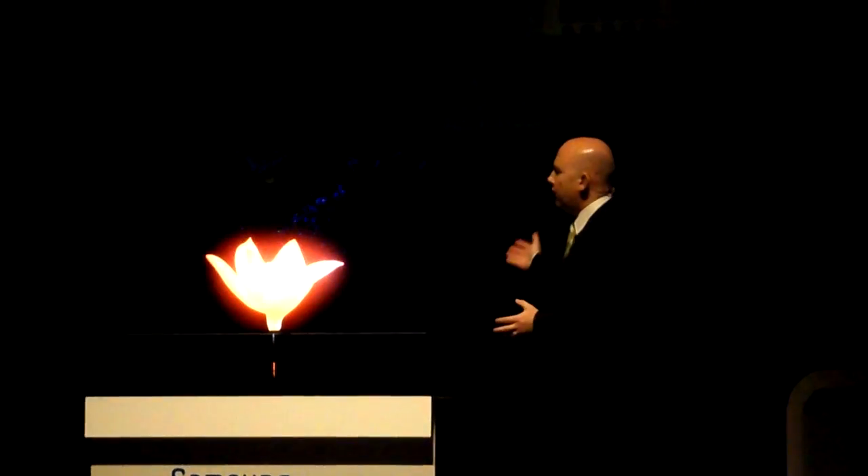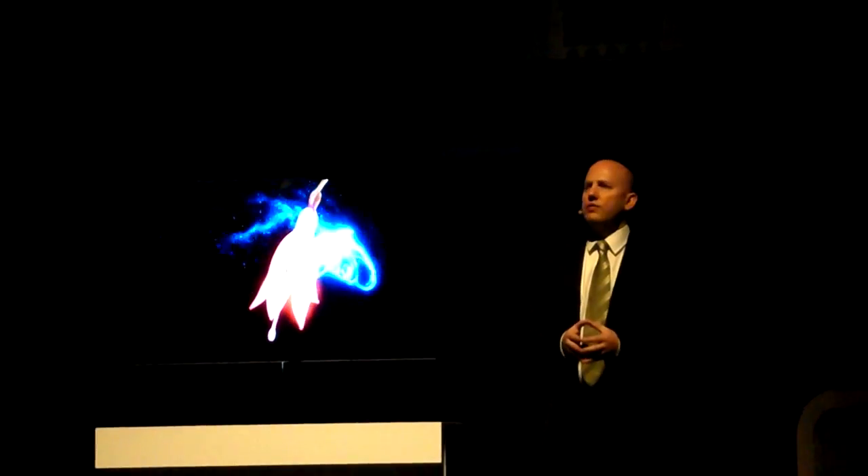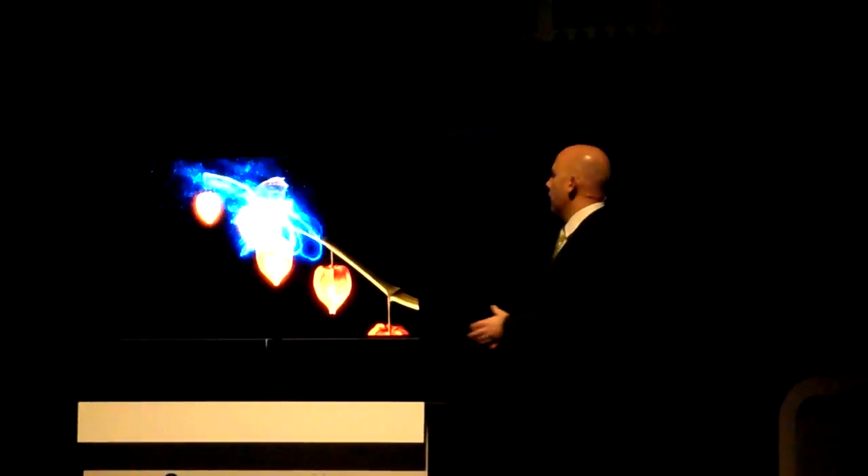You can see the results for yourself. Rich, true-to-life colors, an astounding picture quality. The image almost appears to float in the air.